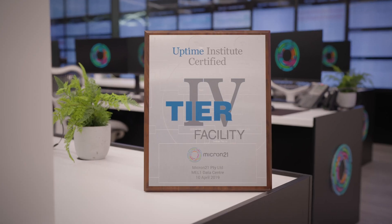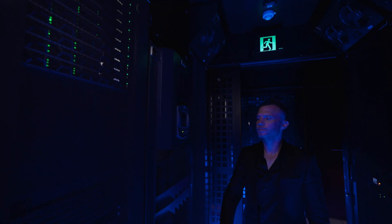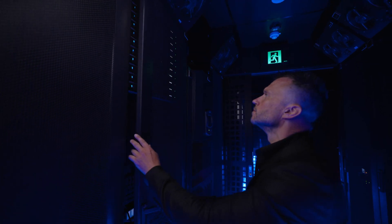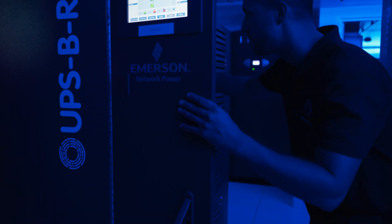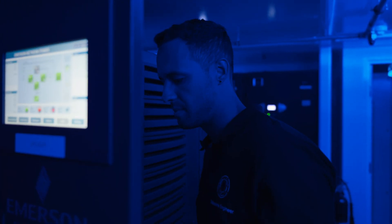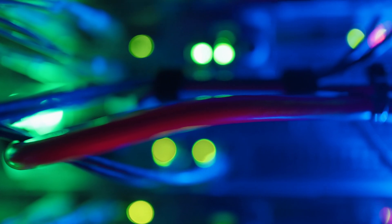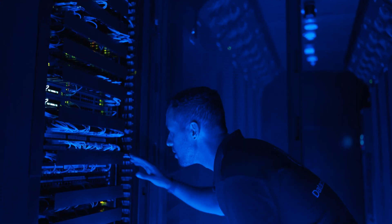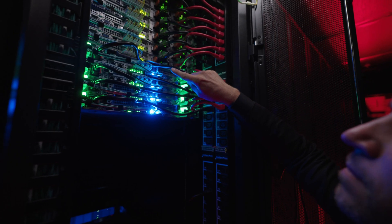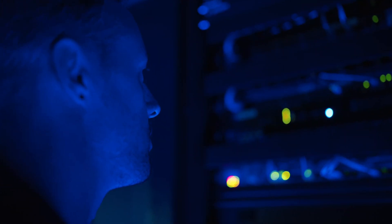Our Tier 4 accreditation highlights the extensive resilience of our facility, backed by our 100% Uptime SLA, as certified by Uptime. Our high density data centre delivers four independent UPS protected circuits, capable of providing up to 30 kilowatts of power to each and every rack. This is one of the highest levels of power redundancy offered by Australian data centres, ideal for the most demanding and mission critical workloads, including cloud computing and AI.